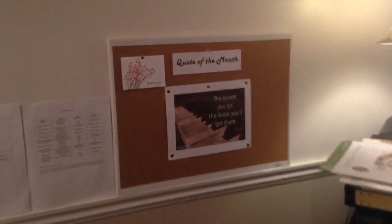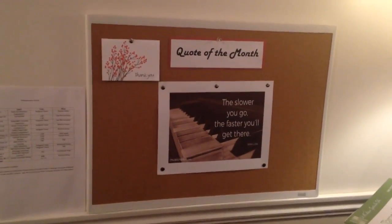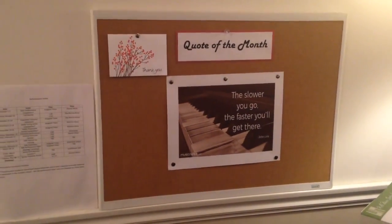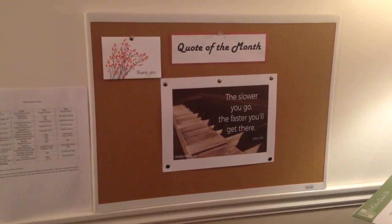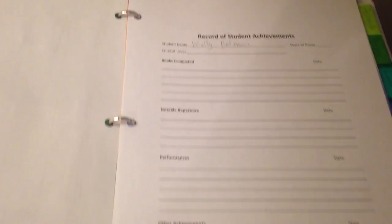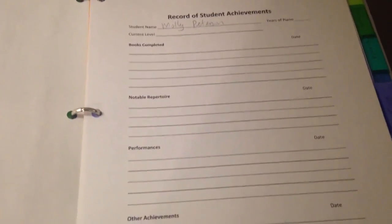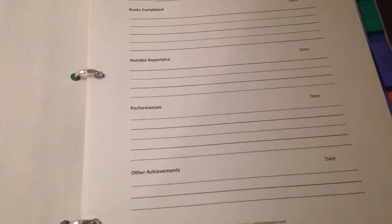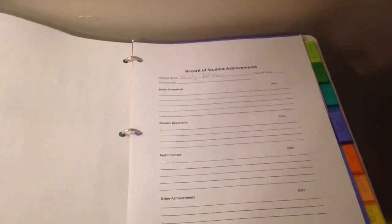Over here I have a bulletin board on the wall with just a quote of the month, so hopefully my students, when they see that, they remember it and hopefully that'll help them. It's kind of fun. I have a record of achievements, so I keep it here — as they complete books, perform pieces, and do performances, I can record it as I'm thinking about it.